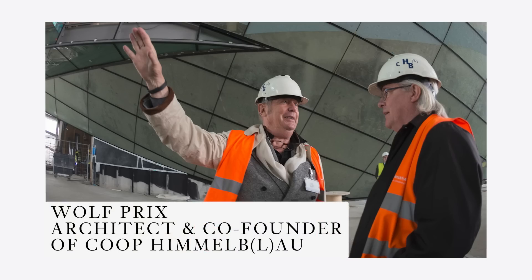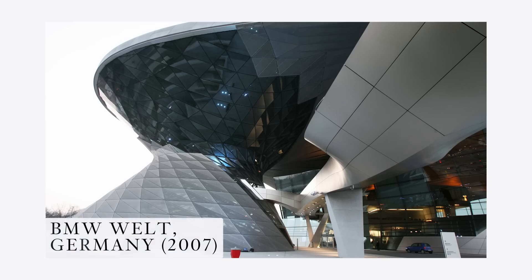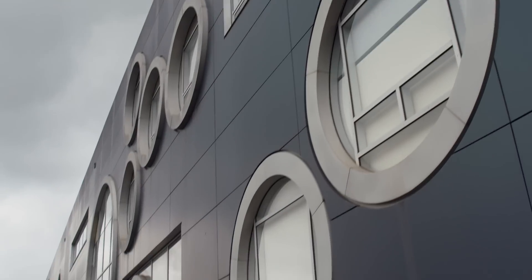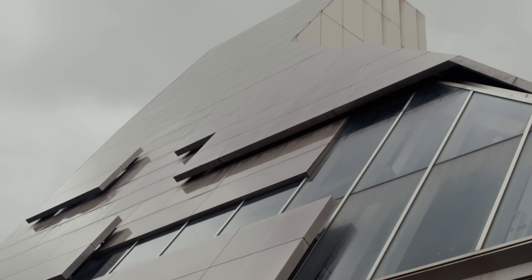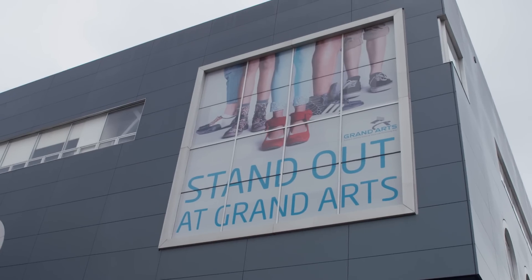Coop Himmelblau was awarded the project through an international competition encouraged by Eli Broad, who felt that Los Angeles really deserved a state-of-the-art, world-class high school for the performing arts. Coop Himmelblau is a Vienna, Austria-based firm known for a number of notable buildings, including the Musée des Confluences in France. High School No. 9 was their first commission in the United States. The 230,000 square foot building cost $232 million to build, or almost $1,000 a square foot. 70% of the students are from the downtown school districts, with the remaining 30% coming from the surrounding areas.